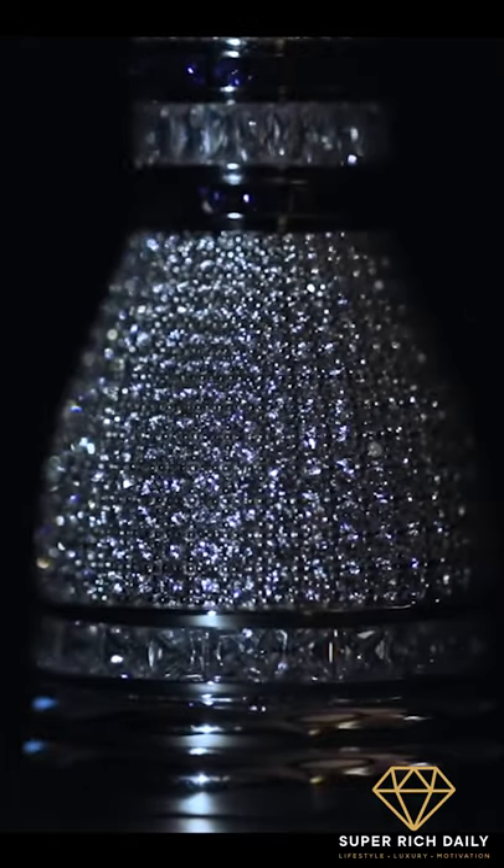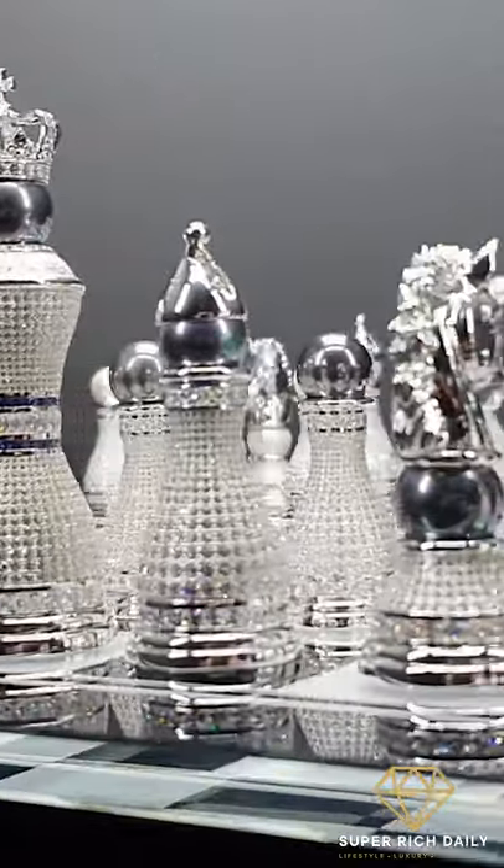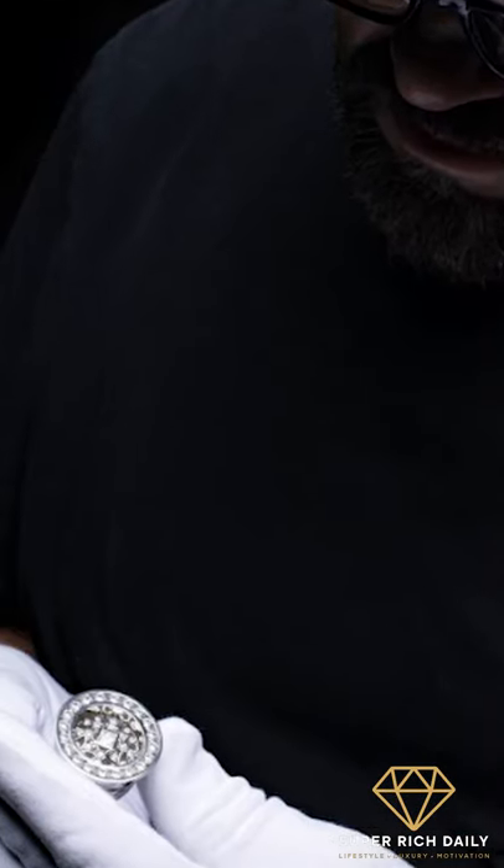The undersides of the pieces have smooth polished edges that allow them to glide effortlessly across the crystal glass diamond chessboard. So, if you're looking for a truly unique chess set, Colin Byrne will be delighted to take your order.